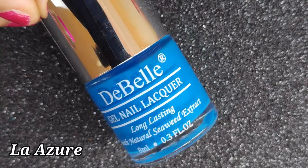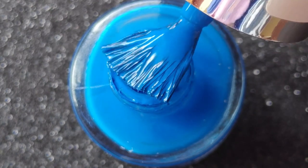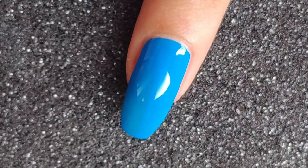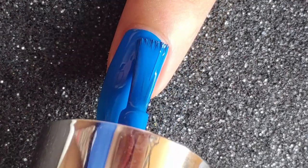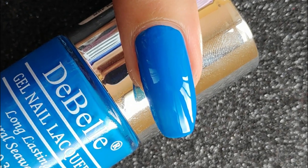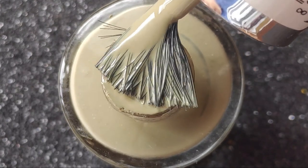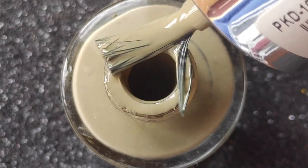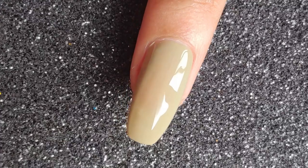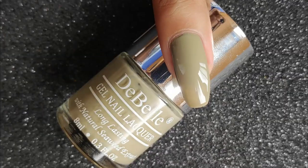One of my favorite shades is La Azur — a bright blue that gives complete opacity even on the first coat despite having a thinner formula. The second coat brings out a gem-like finish. Next is Olive Jade, another unique shade that reminds me of the skin of an olive. I've never had a shade like this before. It's a bit sheer on the first coat, but the second coat brings out that beautiful shade. All Debel polishes are quick-drying, so you won't waste time waiting.